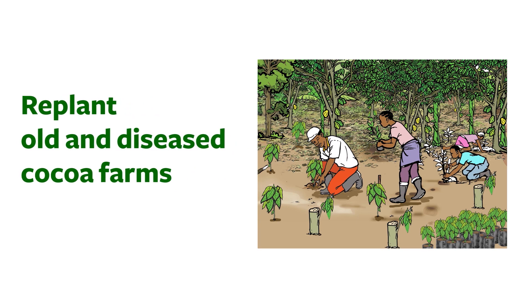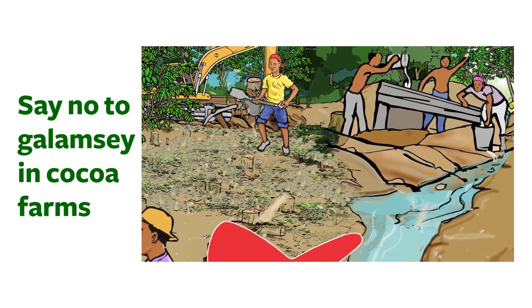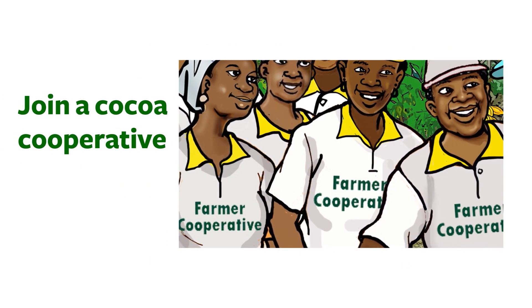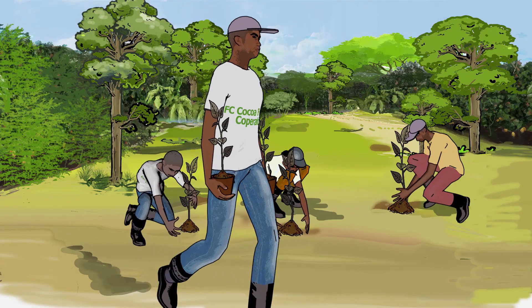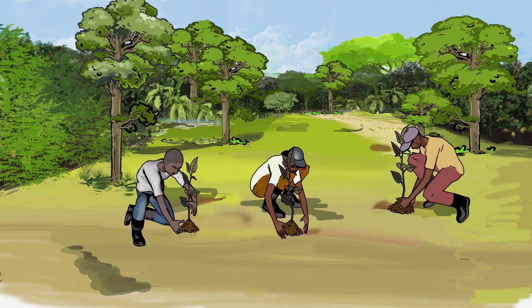Replanting old and diseased cocoa farms; refusing to give out your cocoa farms for small-scale mining, also called Galamsey; joining and being an active member of a cocoa farmer cooperative or association; and actively participating in CREMA activities if one exists in your area.